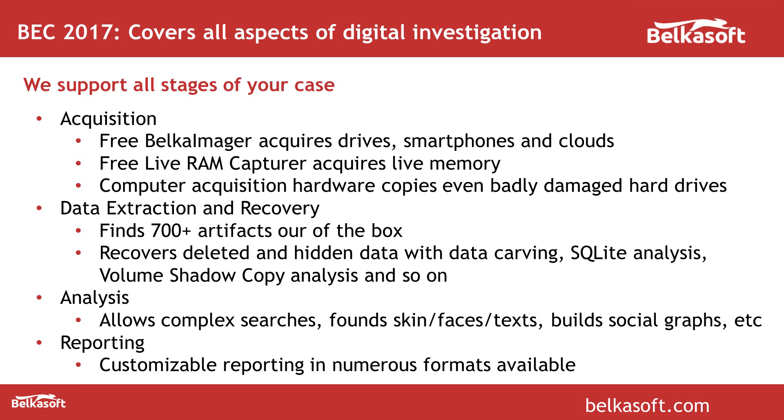When you have a data source like a hard drive or image or a smartphone dump, the product can extract and recover data for hundreds of artifacts like emails, documents, messengers, browsers, social networks and so on. We can analyze and recover deleted data. We can recover data from special areas — from SQLite, from volume shadow copy snapshots and so on.